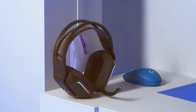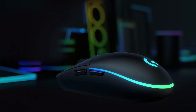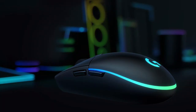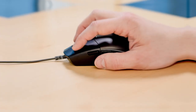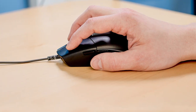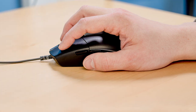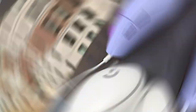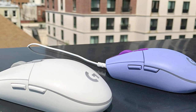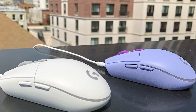The Logitech G203 Wired Gaming Mouse is a budget-friendly gaming peripheral that doesn't compromise on quality, ideal for gamers looking for reliability and performance without breaking the bank. The G203 is equipped with a high-precision sensor with a DPI range of up to 8,000, ensuring accurate tracking and responsiveness. Its six customizable buttons provide versatility, allowing you to set up macros and commands to suit your style.